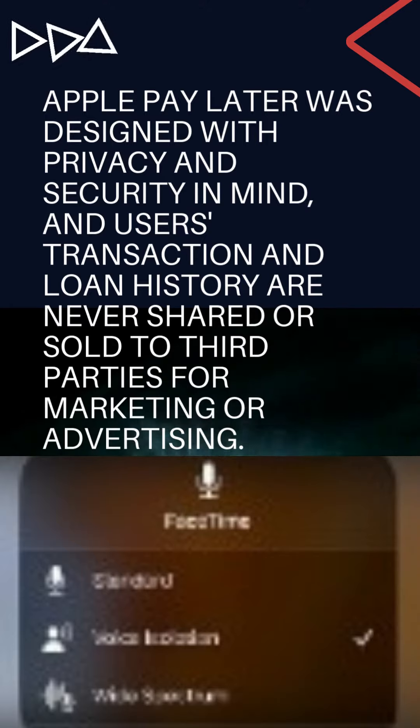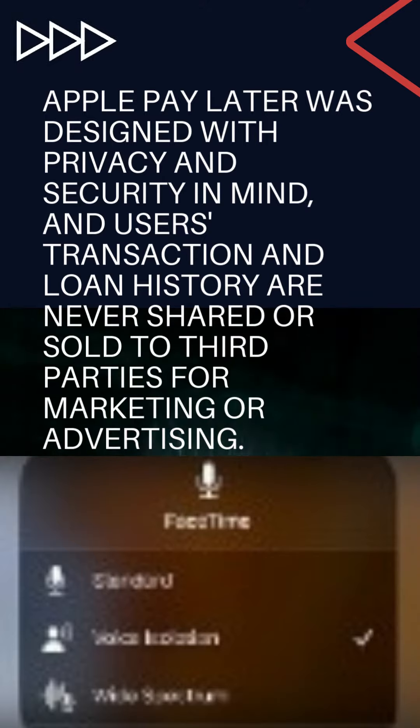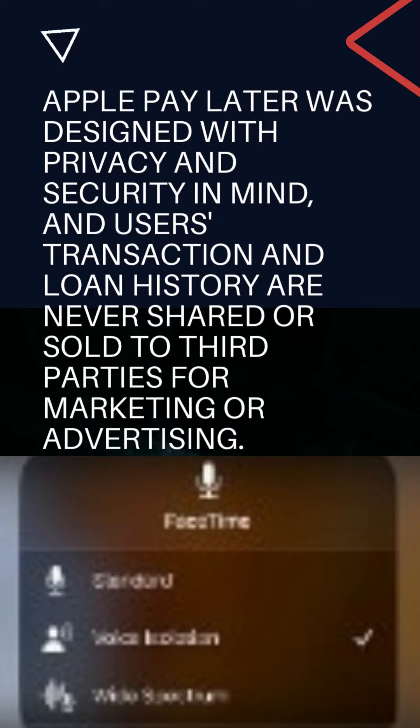Apple Pay Later was designed with privacy and security in mind, and users' transaction and loan history are never shared or sold to third parties for marketing or advertising.